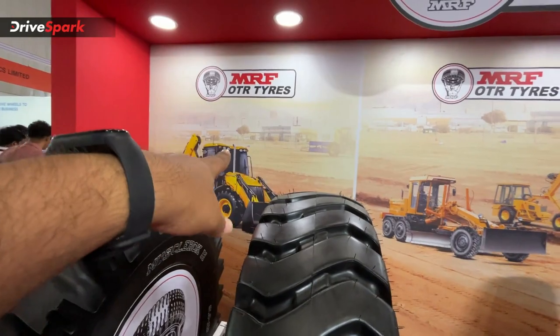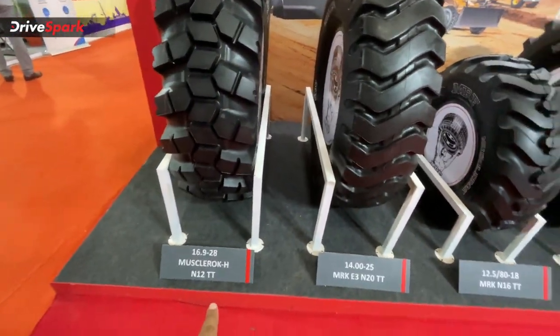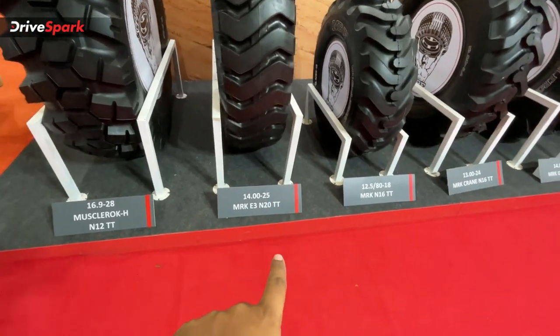You can see the tire for the backhoe loader and also the bulldozer. You can see the size of the Muscle Rock tire and also the MRKE N20TT model.